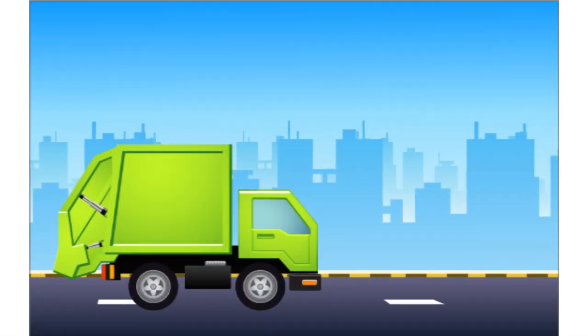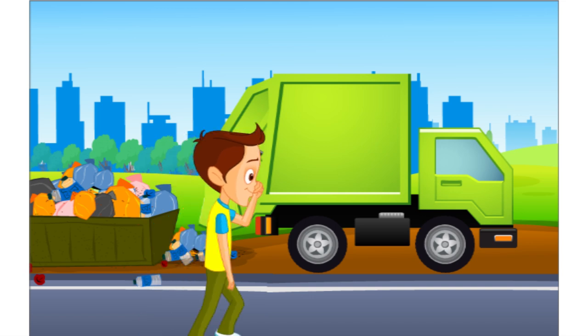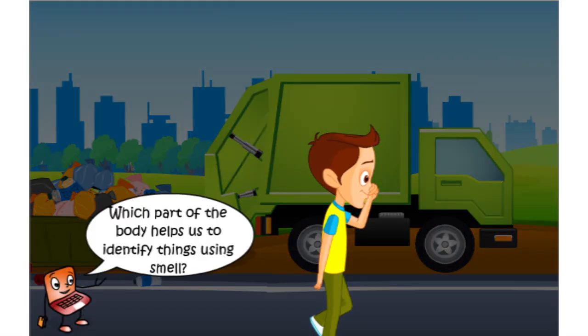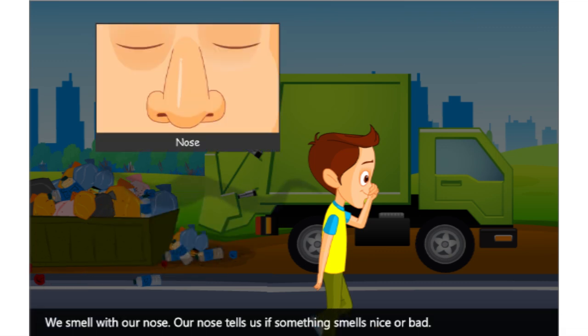If a garbage truck passes near you when you are on the road, you immediately feel the bad smell. Which part of the body helps us to identify things using smell? We smell with our nose. Our nose tells us if something smells nice or bad.